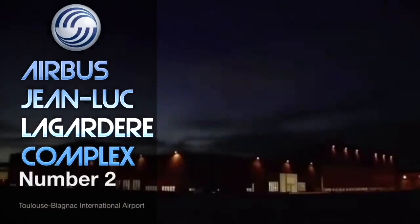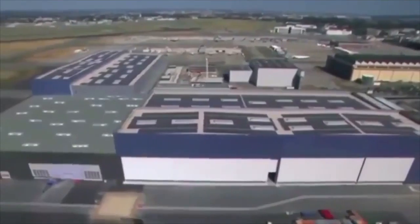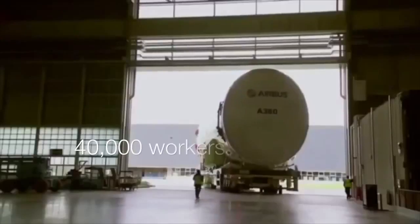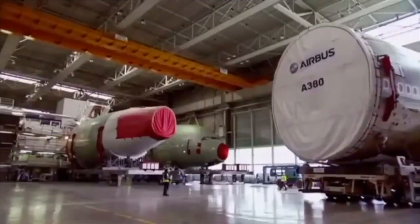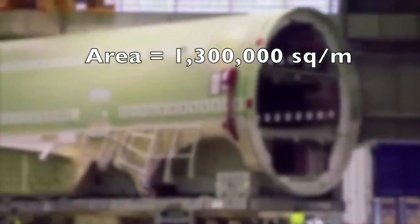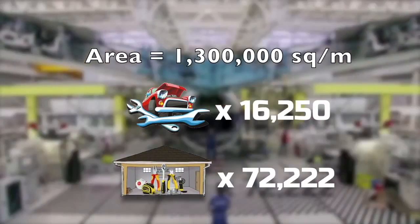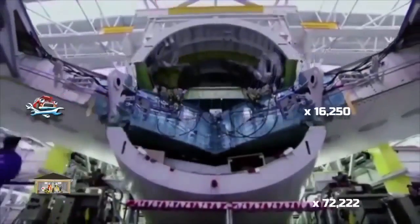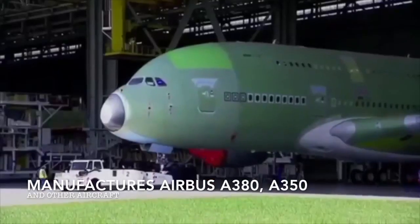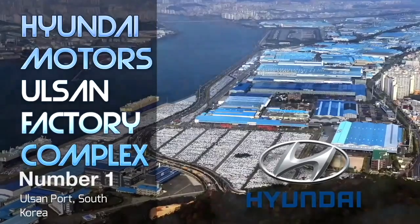At number two is the Airbus Jean-Luc Lagardère complex located in Toulouse, France. This is another airplane factory operated by Airbus and incorporates multiple buildings in one complex. It employs around 40,000 workers and has a total surface area of 1.3 million square meters — equivalent to 16,250 car mechanics or 72,222 garage workshops — and is used to manufacture and assemble the Airbus A380, A350, and other aircraft by the company.